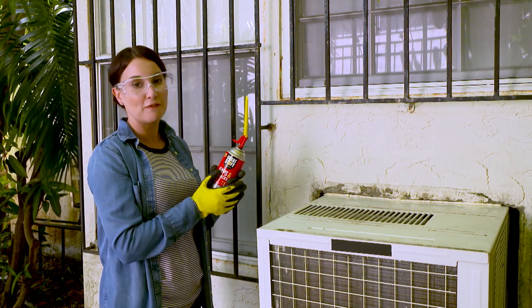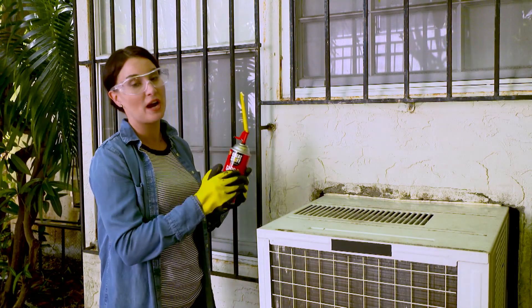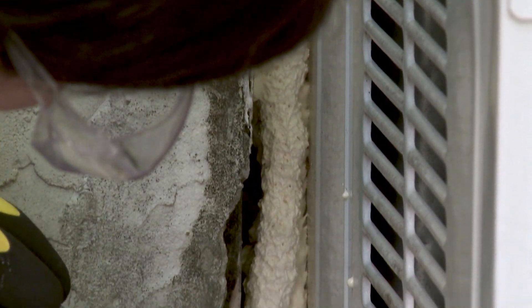And it's as easy as that. Allow the foam to cure and you're on your way to lower energy bills and a more efficient home. A product that I love to use for larger gaps is Great Stuff Big Gap Filler.